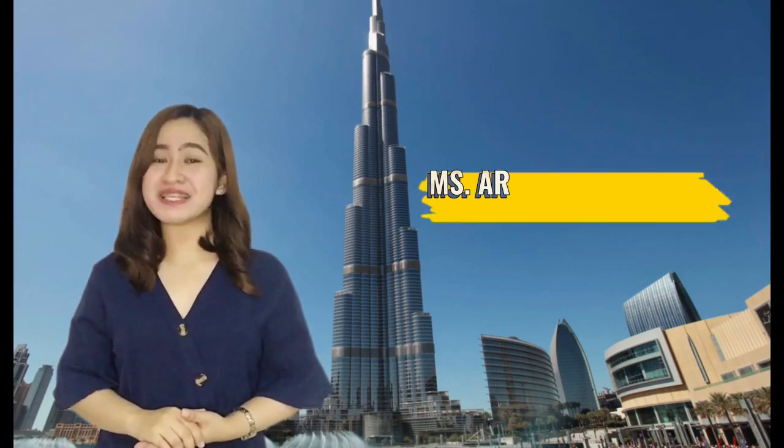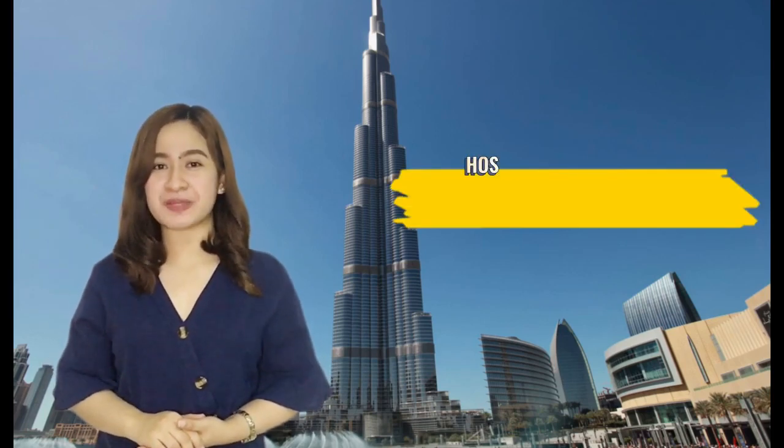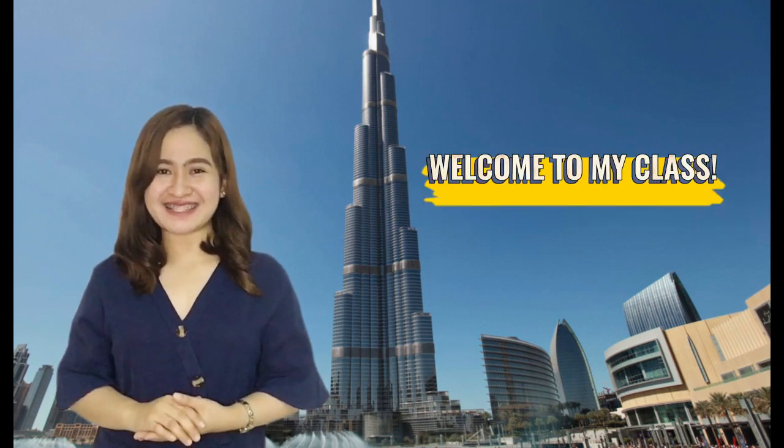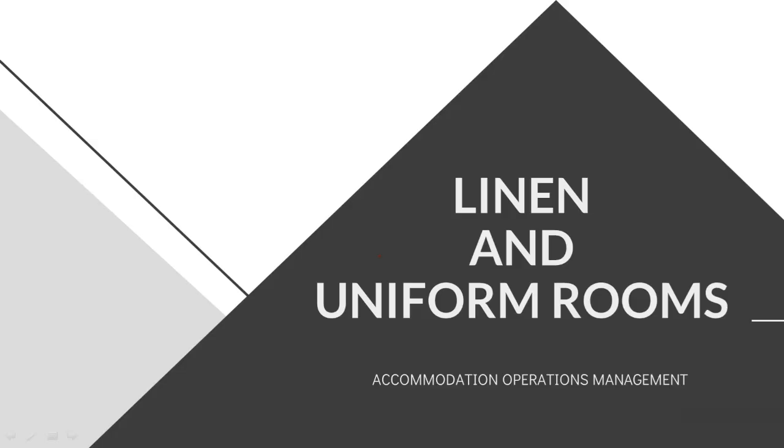Hello everyone, I am Ms. Ara Binis Ocampo, a Hospitality Management Instructor. Welcome to my class! A pleasant day to each and every one of you. Welcome to our class, Accommodation Operations Management.